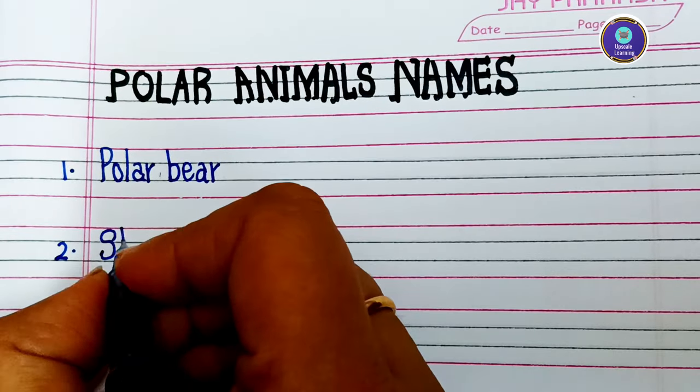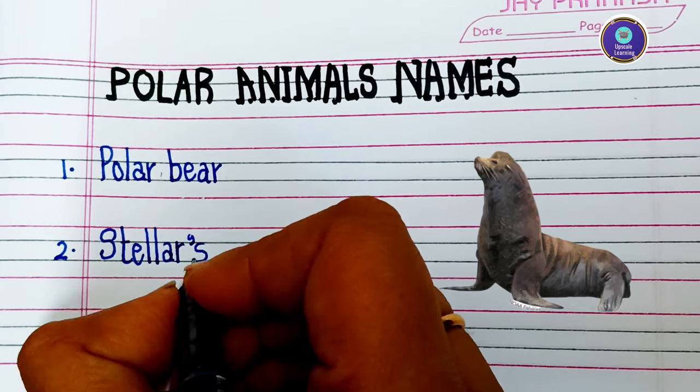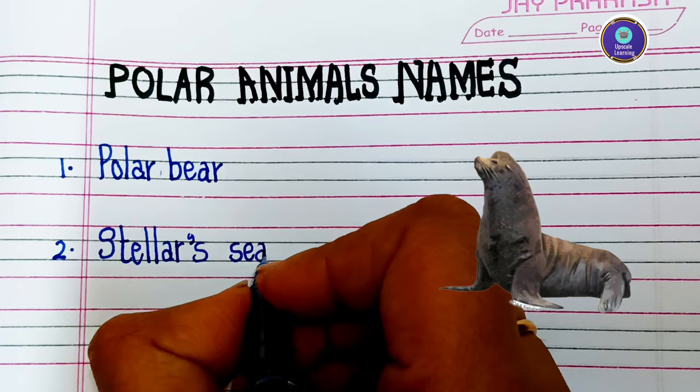Second one is stellar sea lion — S-T-E-L-L-A-R S-E-A-L-I-O-N — stellar sea lion.